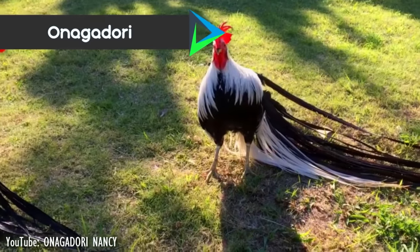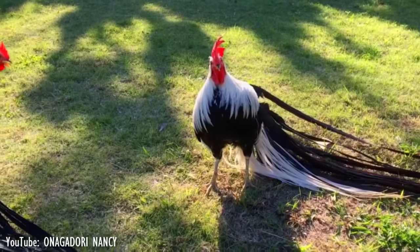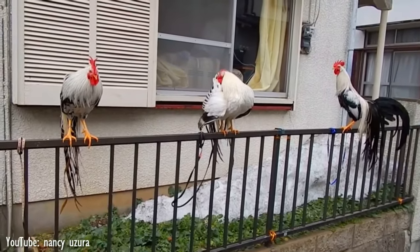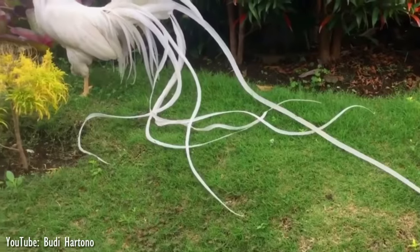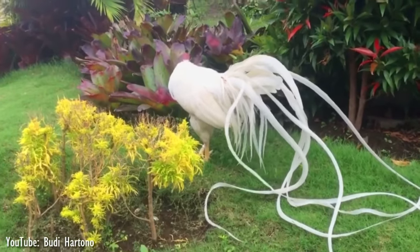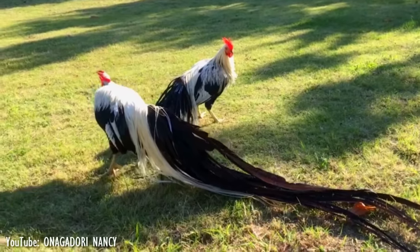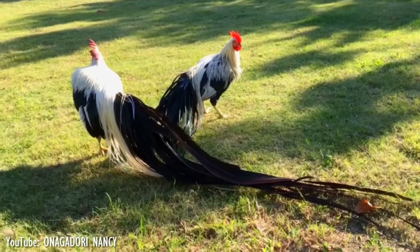Number 7. The Onagadori is a historic Japanese breed of chicken, characterized by an exceptionally long tail. It was bred in the 17th century in Kochi Prefecture and was designated a Japanese National Natural Treasure in 1952. The principal characteristic of the Onagadori is its exceptionally long tail, which exceeds 1.5 meters and has been known to reach 12 meters. The tail consists of about 16-18 feathers, which under the right conditions never molt and grow rapidly.